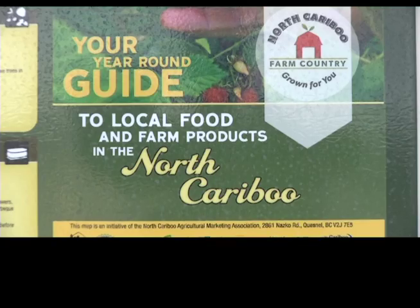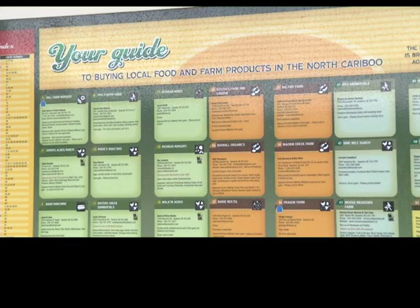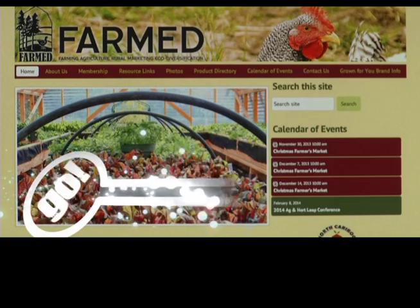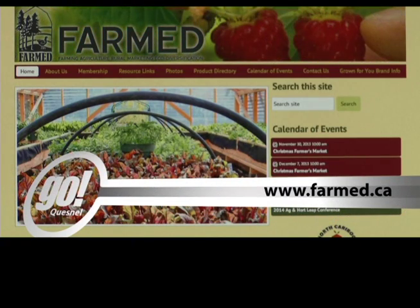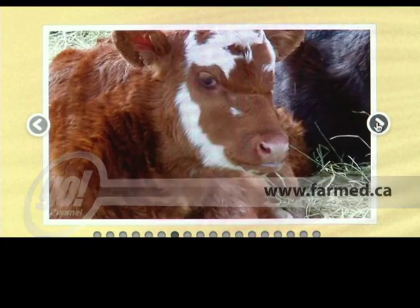So the next time you're driving by the park and you happen to spot that sign, think about where your food and local products are coming from. And don't forget to check out their website, www.farm.ca. Reporting for Shaw TV, I'm John McKenzie.